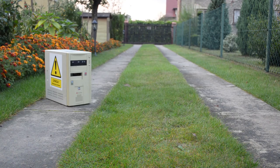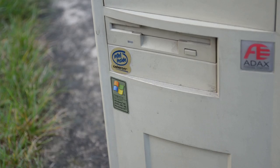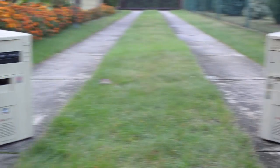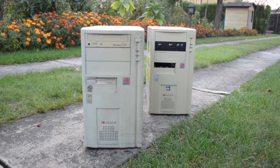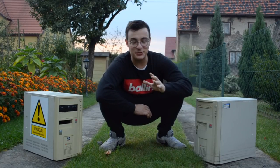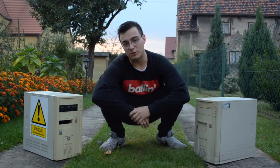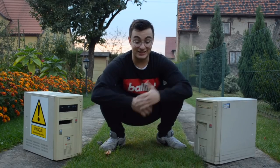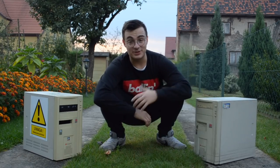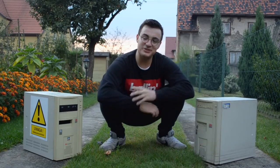Jednakże zanim powiem Wam, co tak naprawdę wsadziłem do środka, czeka Was drobny twist fabularny. I właśnie tutaj dochodzimy do całego twistu i śmieszności sytuacji - ponieważ ten komputer został wyrzucony na śmietnik przy pewnej firmie, obok której po prostu przechodzę w miarę codziennie. I tak się szczęśliwie złożyło, że pewnego dnia, znowu przechodząc obok tej firmy, na śmietniku zobaczyłem kolejny komputer ze śmietnika.